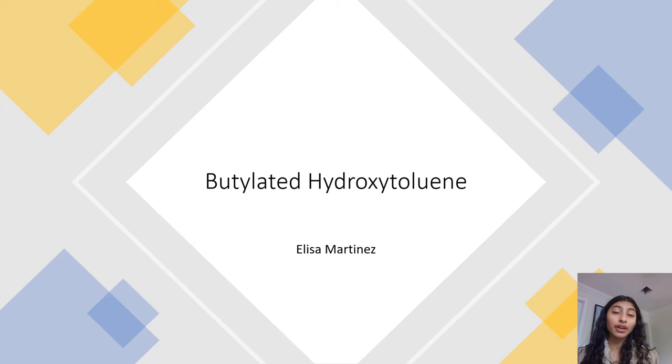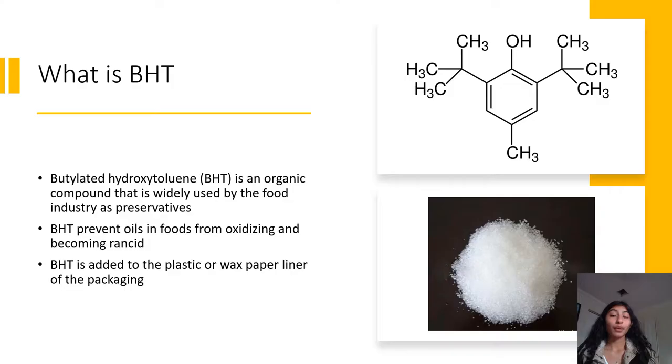Hello everyone, my name is Elisa Martinez and the topic I chose is butylated hydroxy toluene, also known as BHT. I chose BHT because when I go grocery shopping there are a lot of food products with a long list of ingredients I don't know or can't pronounce, which makes me question whether those ingredients are harmful, toxic, or actually beneficial. BHT is one of those ingredients found in many food products at our local grocery store.